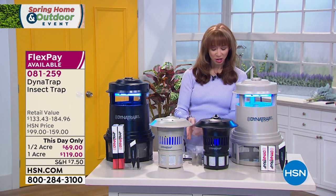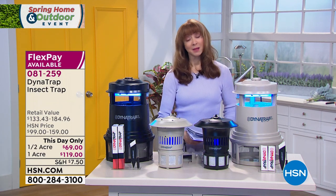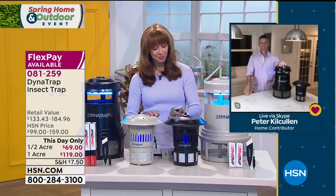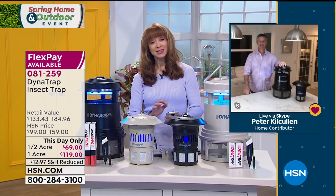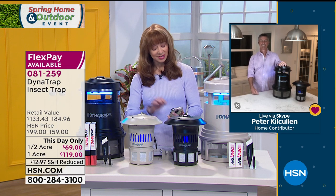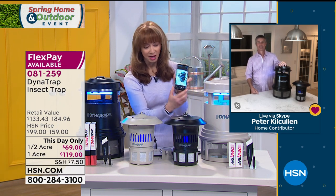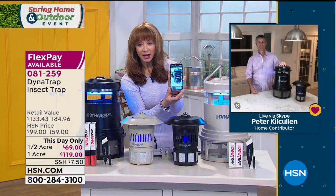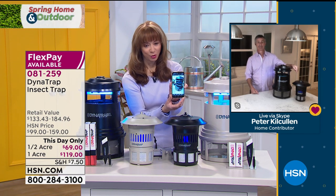We also do something called FlexPay, which means PayPal, debit card, any major credit card — you can be mindful of your budget. Peter Kilcullen, who you're going to meet in just a moment — I am buying yet another one of these. I have photographic evidence. I own two of them. I am buying another half-acre one for my great outdoors. I made the mistake of not replacing the bulbs in one. I am obsessed with Dynatrap.